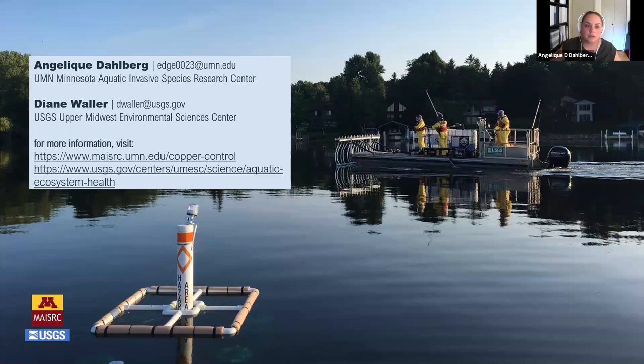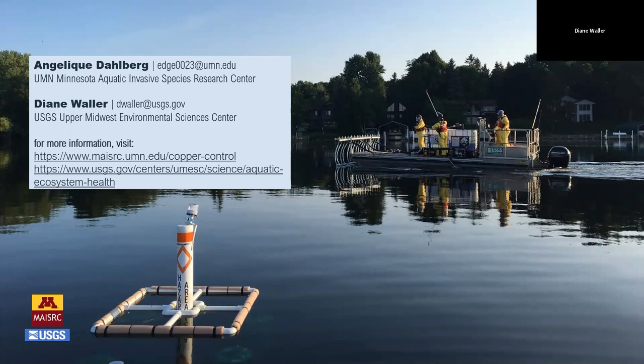We welcome questions and discussion. One question from Christopher: do you sample submersed aquatic vegetation as part of this project, or was it not present in both bays? Invertebrates, zooplankton, and algae could all be related to changes in vegetation composition and abundance.